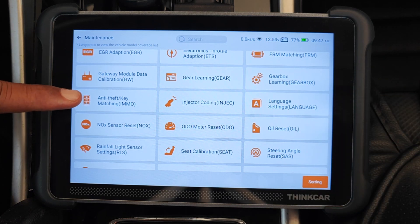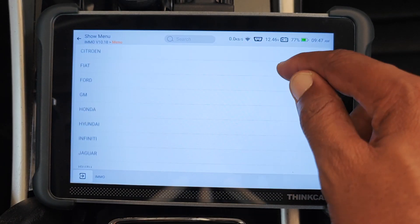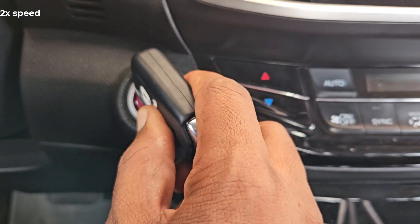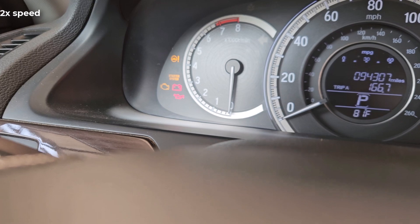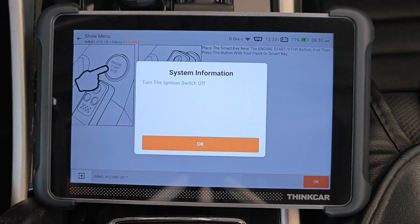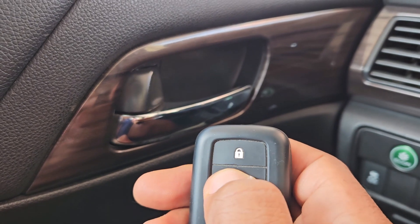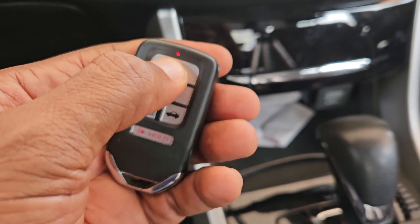I go back into maintenance and the anti-theft/key matching function is still there. I won't bore you with a repeat of the entire process, but here's the moment where the ignition came on with me just depressing the start button using the second unprogrammed key. The immobilizer light is flashing just like before. I then went through the entire procedure, and just like before, the all keys lost was successful. This key now unlocks the car while the one I programmed some moments ago no longer works on the car.